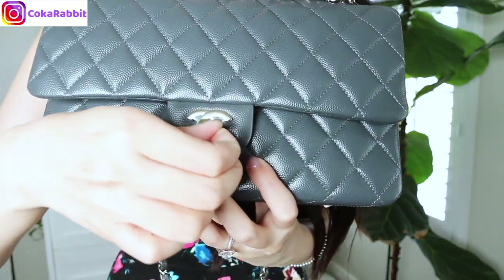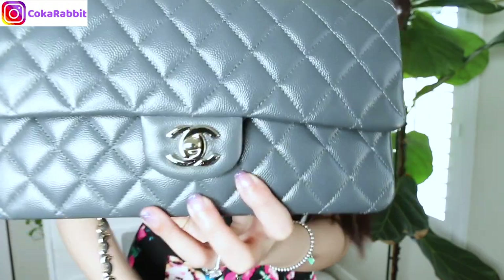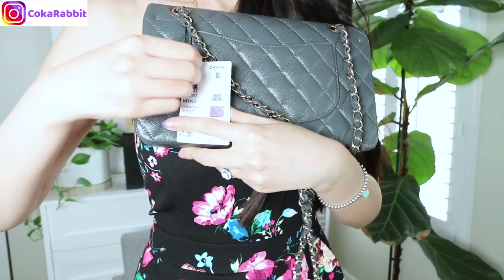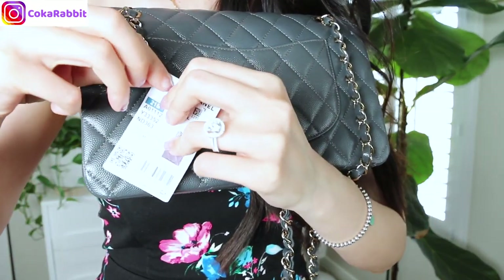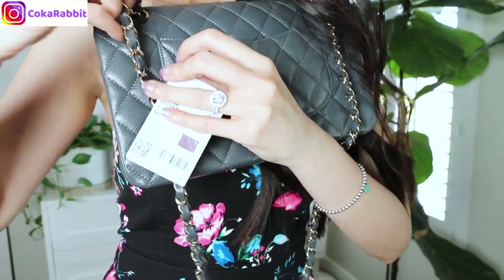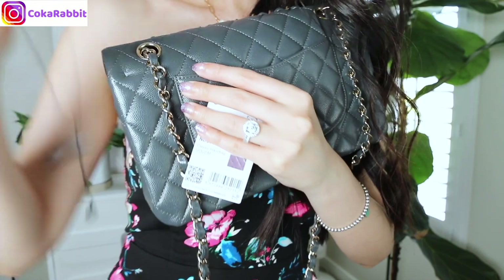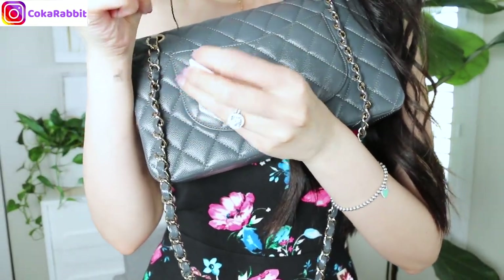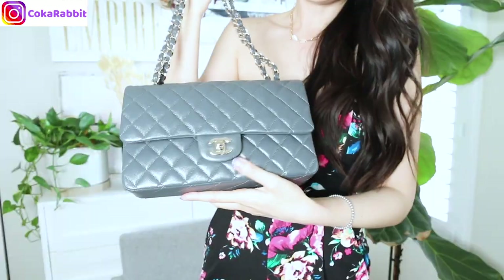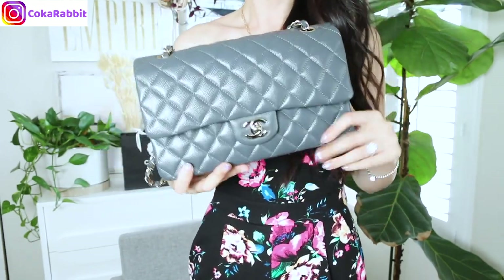Let's take the sticker off together. That's so satisfying to take the sticker off. And let's take the tag off too. I normally like to take the tag off like this. I'm going to save this tag inside of my handbag so I have it. I love the color combination with champagne gold — I really do love this one.